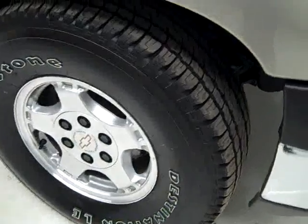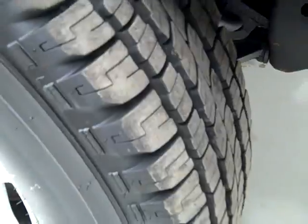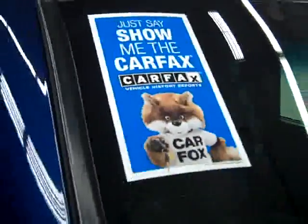These Firestone Destination LE tires look almost brand new — I'm going to say 90% of the tread, maybe even more. And this vehicle has a clean Carfax. Going down this side you can see just how clean, shiny, and reflective the paint is.